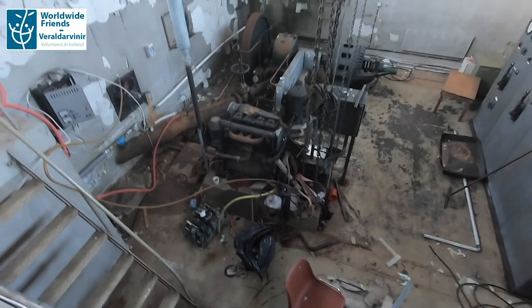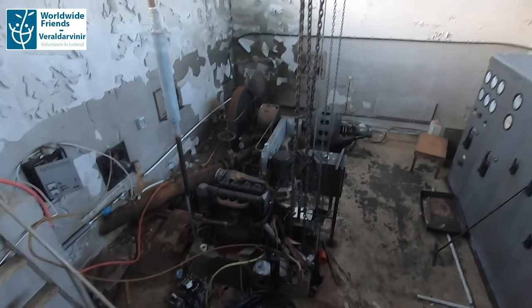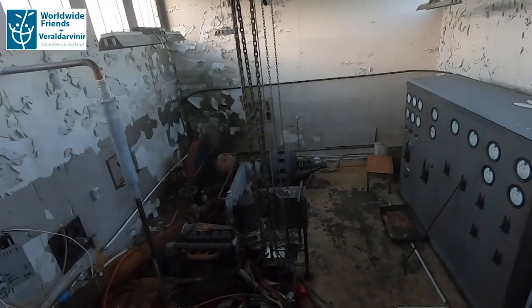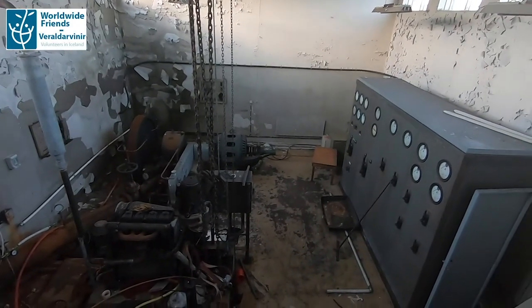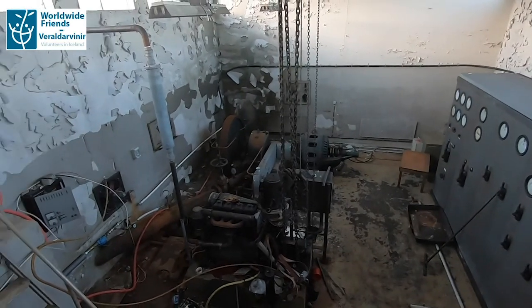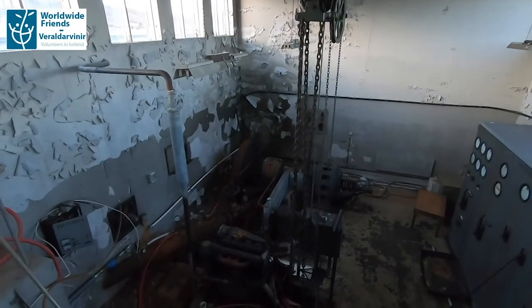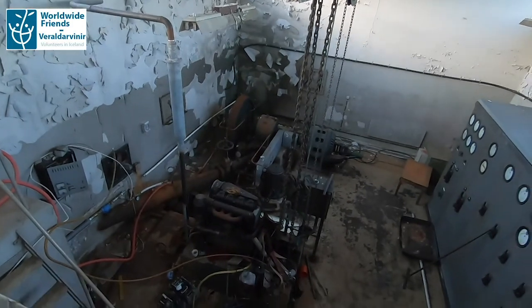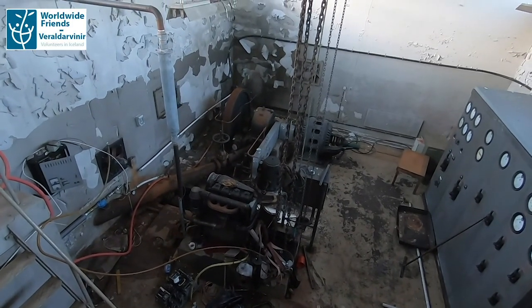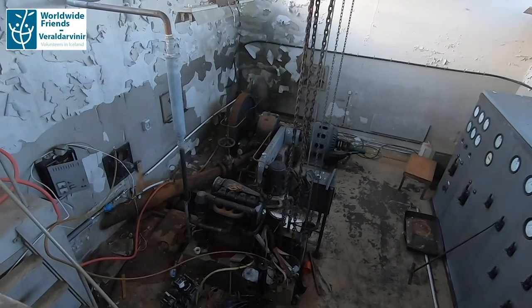Now we are in the old room of the generator. GRU was always sustainable — they were always able to harness the energy from the river and make it into sustainable energy. That's one of our goals, and that's what we are trying to do here. We want to replace this old generator to make GRU sustainable once again.